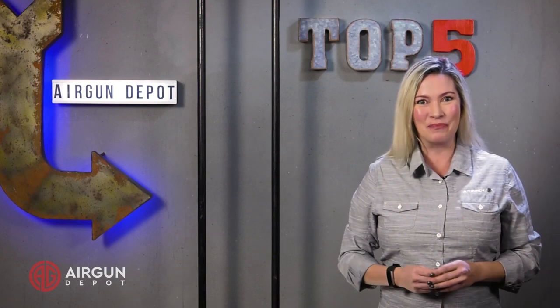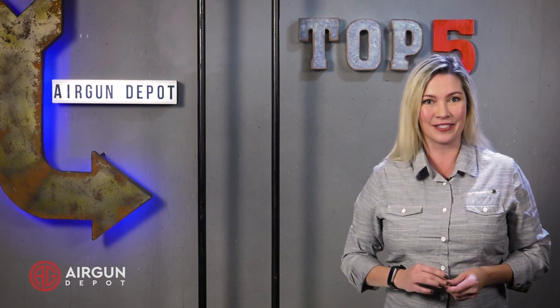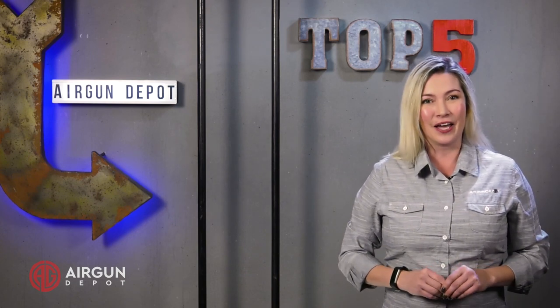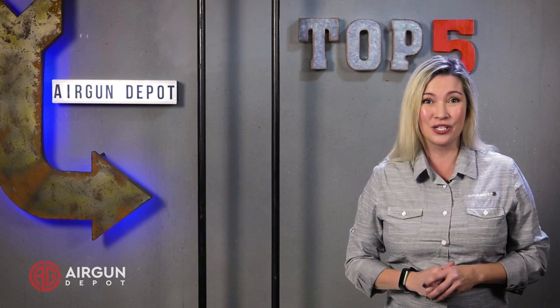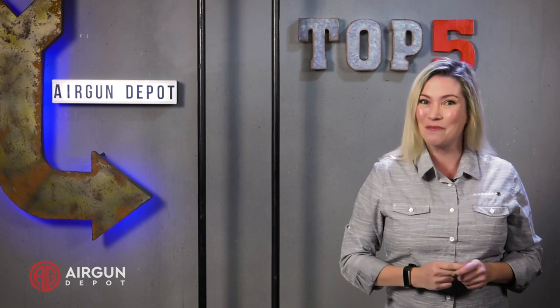Hey everyone, welcome to AirgunDepot.com's Top 5. Today we are looking at Hot Sun Airguns. Hot Sun is one of the biggest players in the airgun industry, and they're really known for putting out powerful airguns, whether they're springers or PCPs. They're tons of fun to shoot, and they've become favorites across America. So let's take a look at our Top 5.